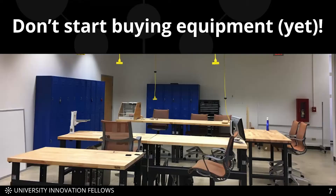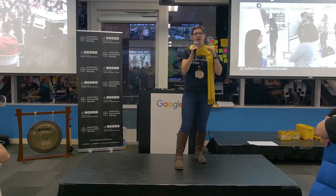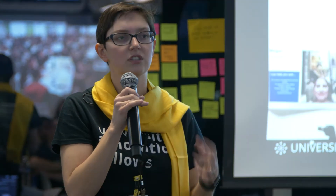A lot of times when we think about starting a makerspace, we think about buying equipment — but don't do that just yet. Spaces often tool up and then realize they aren't actually serving the needs of their users. So how do you avoid this pitfall? Ask your users. This is a design thinking event we had at Boise State, where we invited students to help us define the future of makerspaces on campus. These sorts of events are great for harnessing your student population to tell you what they need.